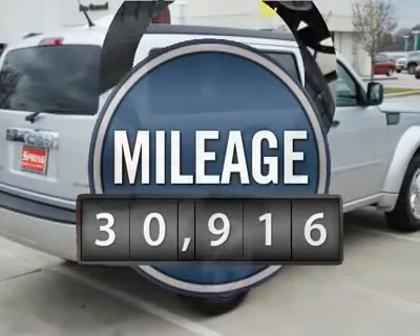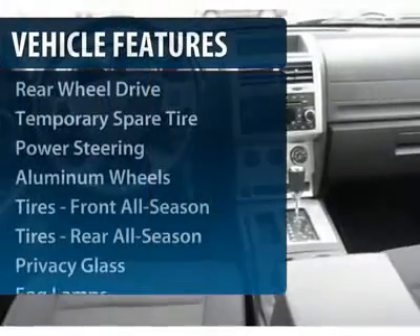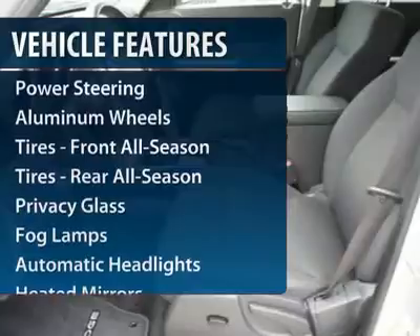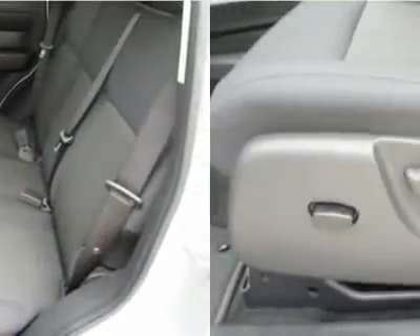This vehicle has less than 35,000 miles. Here are some of this vehicle's great options: steering wheel audio controls, anti-lock braking system, traction control, stability control, air conditioning.